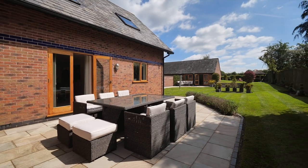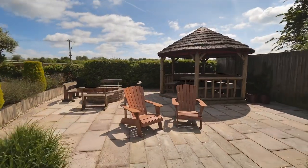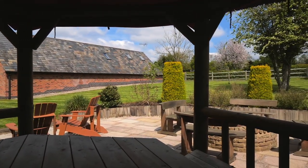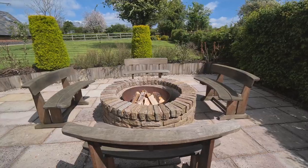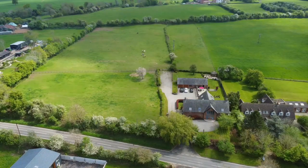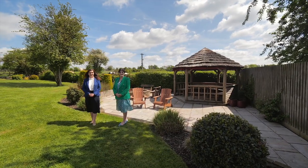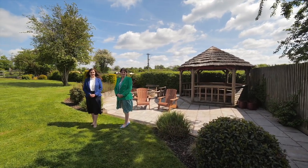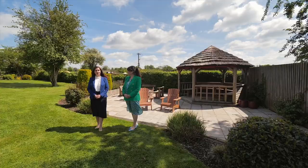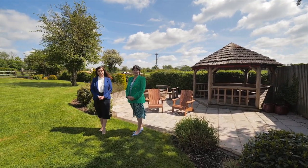There are several patio areas in the garden conveniently placed to enjoy the summer months. If you'd like to arrange an exclusive viewing, please contact us using the details that will follow. Thanks for watching.